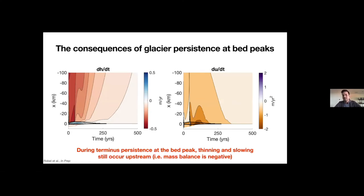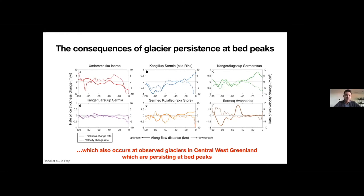These periods of terminus persistence at bed peaks don't mean there's no mass loss occurring. From these two numerical examples, you can see the thinning going on 100 kilometers upstream of the grounding line — there's still lots of thinning going on in the glacier upstream, and the shape of the glacier is still changing, but the flux through the grounding line is decreasing and grounding line retreat has pretty much stopped entirely during this transitory period. That thinning is causing driving stress to lower just about everywhere upstream and also causing slowdown. Looking again at observations from the six stable marine-terminating glaciers in central West Greenland: exactly this is happening — significant thinning and slowdown upstream even though the glaciers are not retreating.